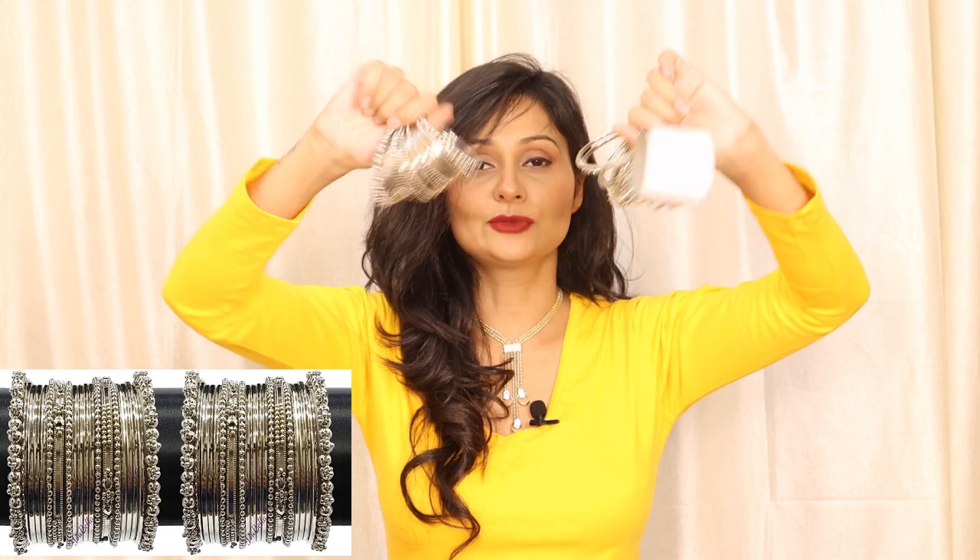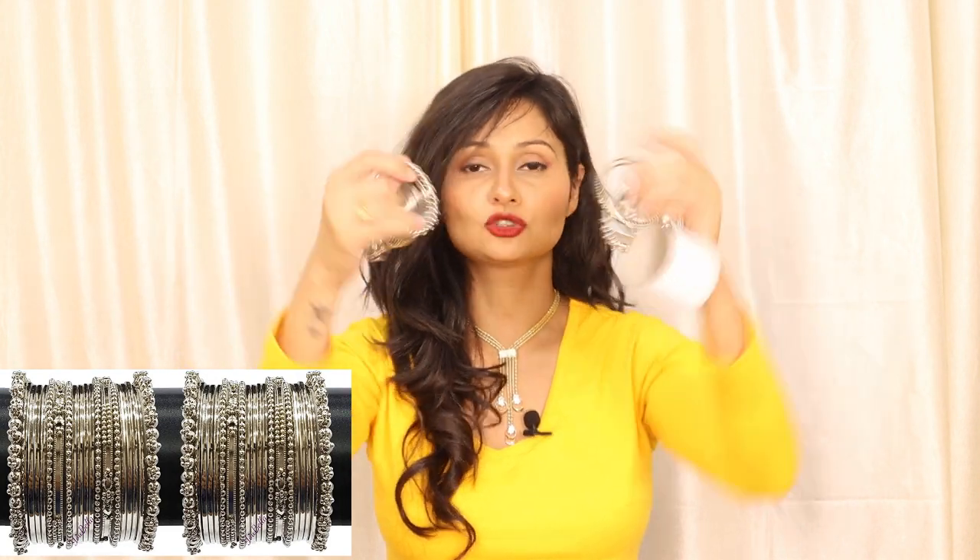Especially for weddings, this type of bangle set looks very beautiful. These come in sets of 20+20, so you can buy both sets or wear one set on one hand and pair the other hand with a bangle or watch.